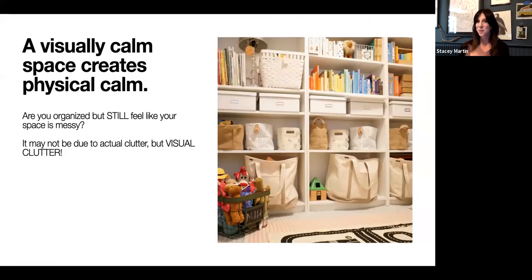A visually calm space, as many of you may know, creates physical calm. However, are you still organized but feel like your space still looks messy? It may not be due to actual clutter — it may actually be due to visual clutter, which we are going to talk about in a little bit more detail today.